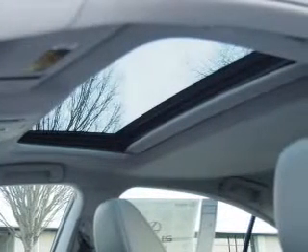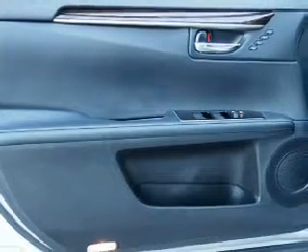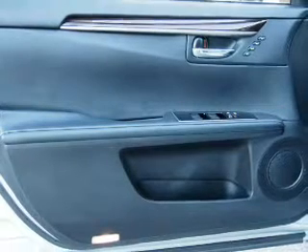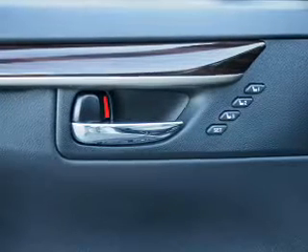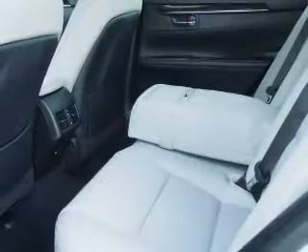Inside you'll find Bluetooth connectivity, digital radio, Sirius XM satellite radio, an auxiliary input, steering wheel controls, push button start, automatic climate control, a backup camera, curtain head airbags, and front airbags.